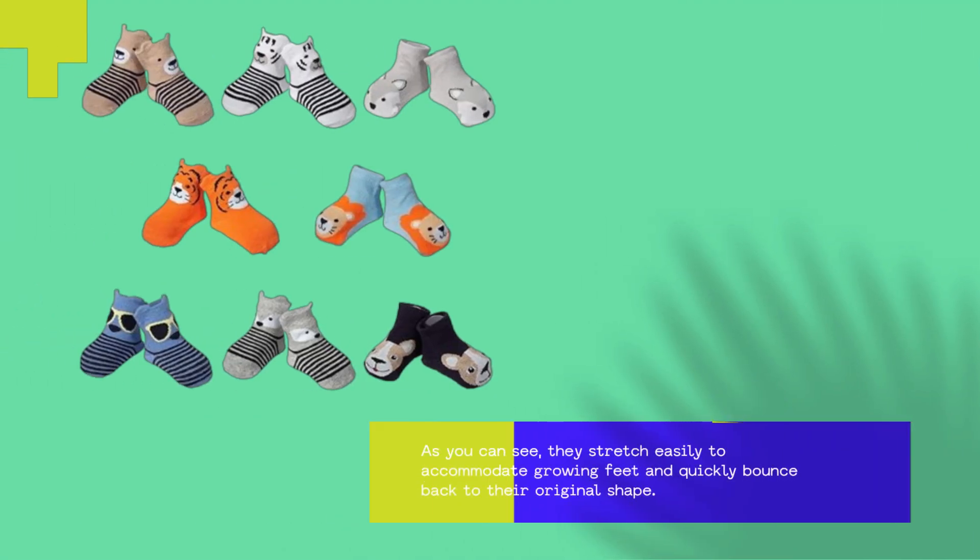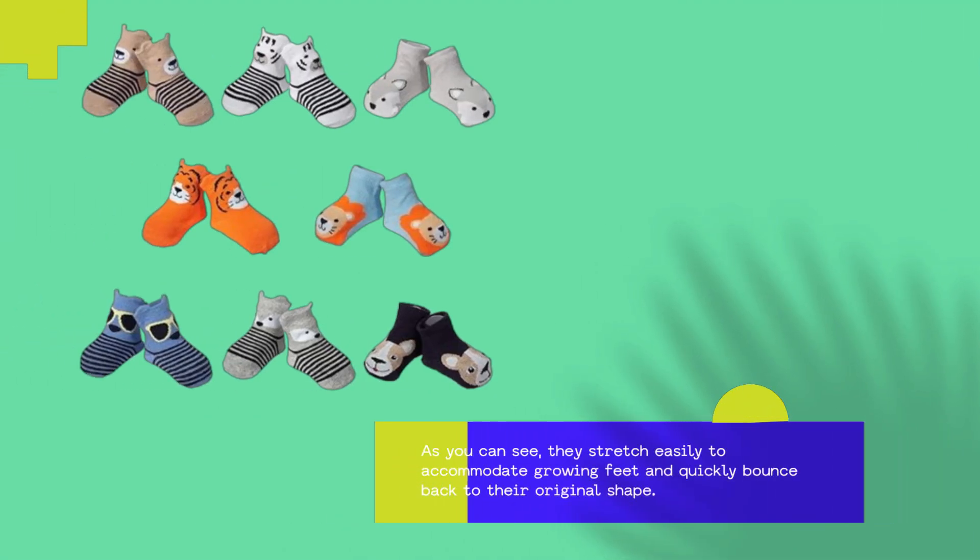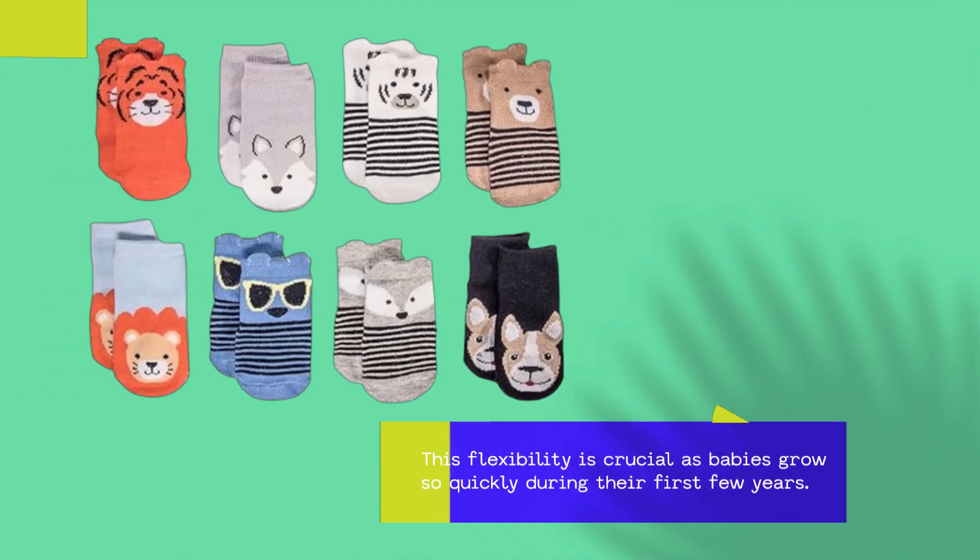As you can see, they stretch easily to accommodate growing feet and quickly bounce back to their original shape. This flexibility is crucial as babies grow so quickly during their first few years.